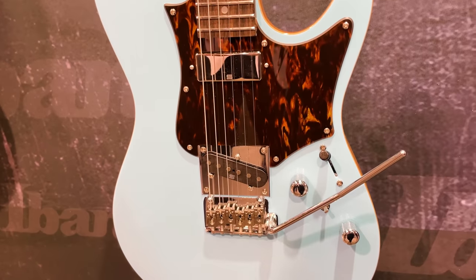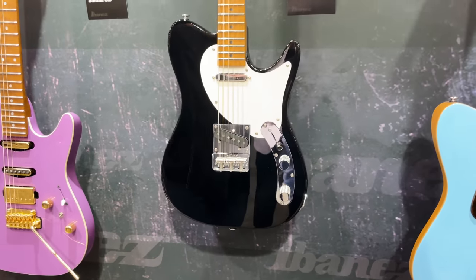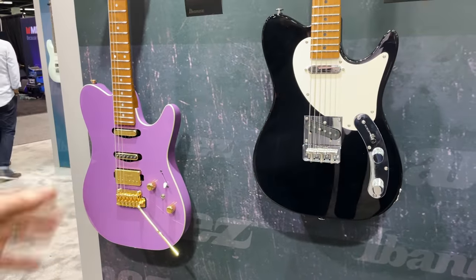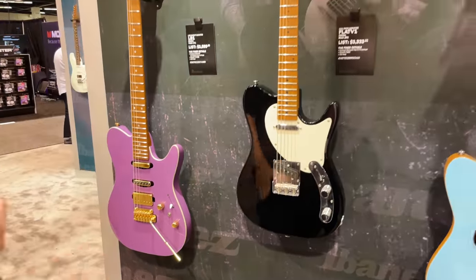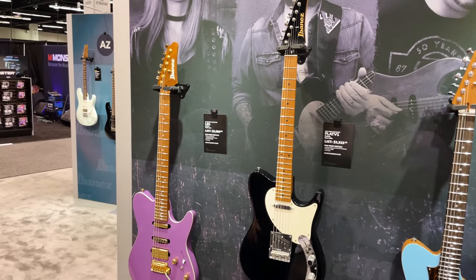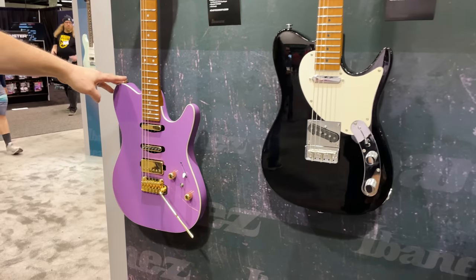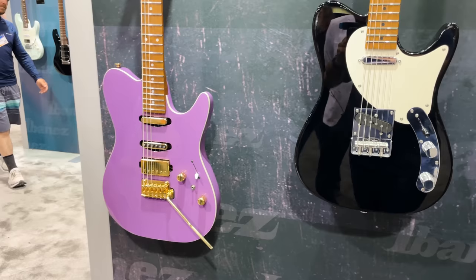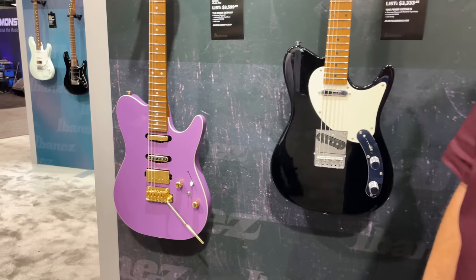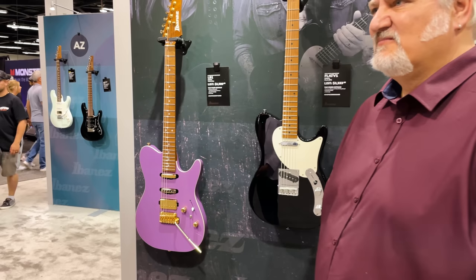Very exciting guitar. Josh Smith and Laurie Basilio both came on last year to help us launch the AZ single cuts — very excited to have both of them on board, both amazing guitar players. His Flat 5 with Seymour Duncan Flat 5 pickups and an ash body, very comfortable guitar. And then Laurie Basilio with her Seymour Duncan signature pickups, an ash body, Gotoh Bridge, and the same stainless steel frets and roasted maple neck available on all the other AZ guitars.